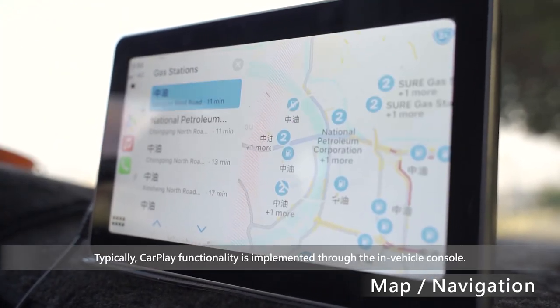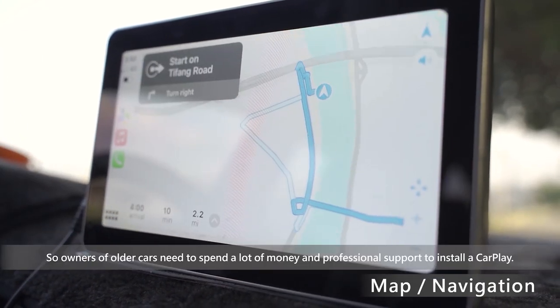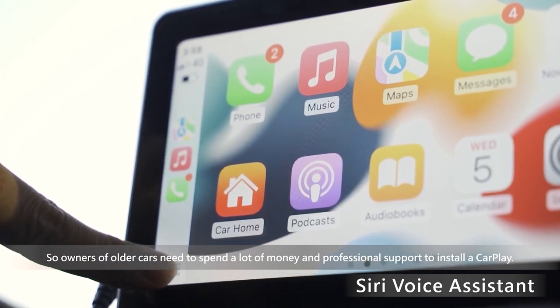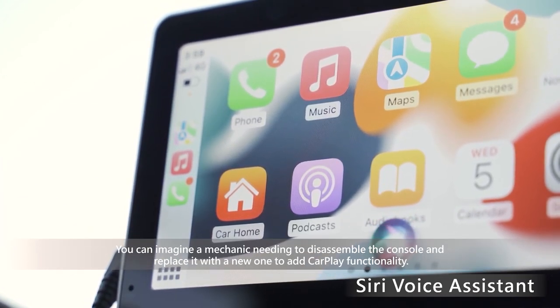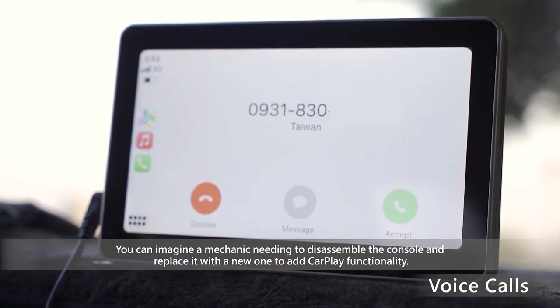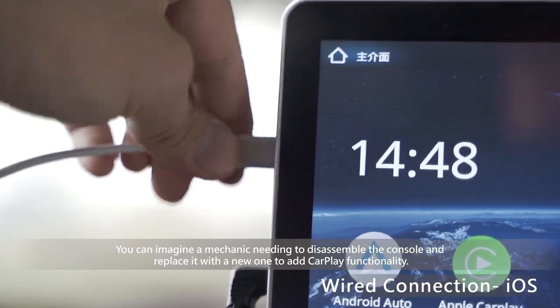Typically, CarPlay functionality is implemented through the in-vehicle console. So owners of older cars need to spend a lot of money and professional support to install CarPlay. You can imagine a mechanic needing to disassemble the console and replace it with a new one to add CarPlay functionality.